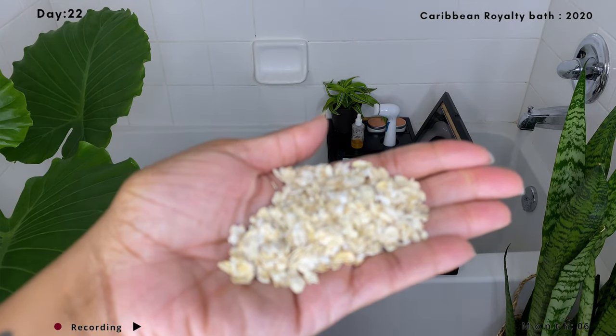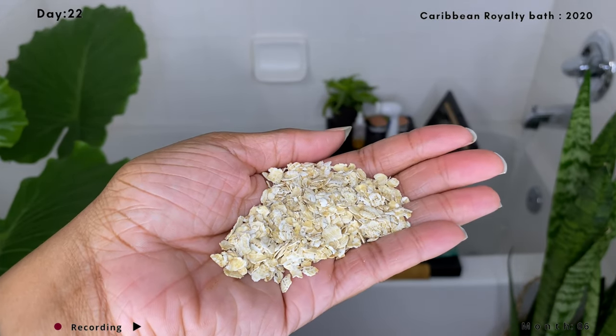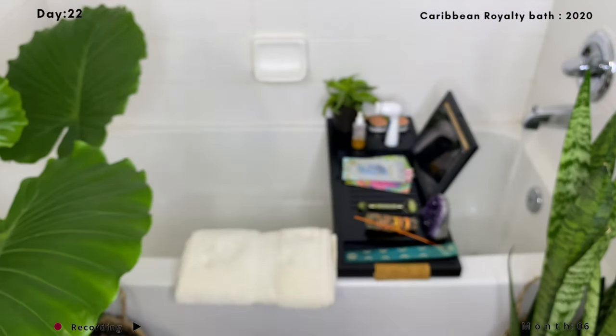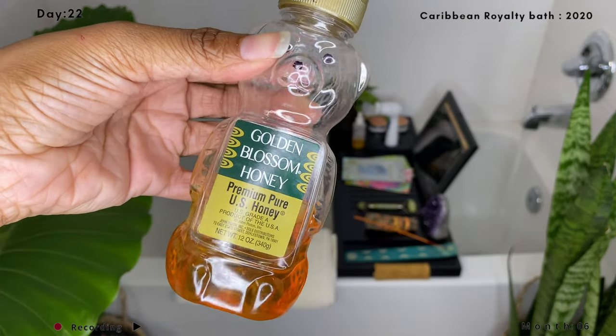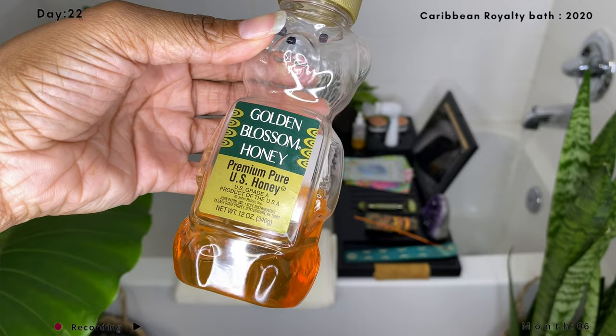Here I have raw oats. I'm using raw oats because they're a natural cleanser — they remove dirt and oil that clogs pores and also exfoliate your skin. I also have honey, which helps balance the bacteria on your skin and makes a great product for acne. If you have manuka honey, use that one instead.